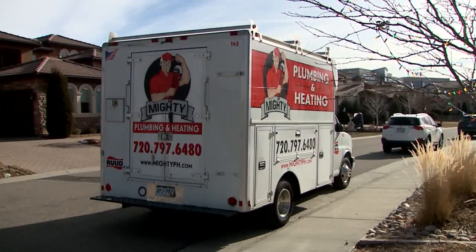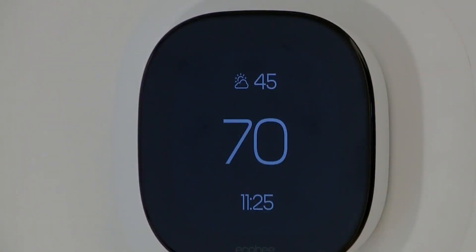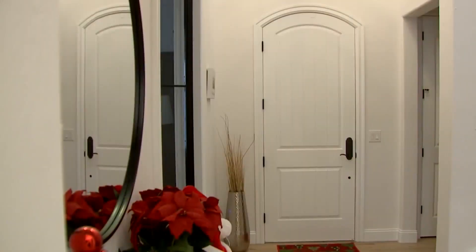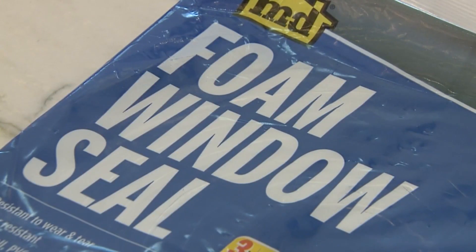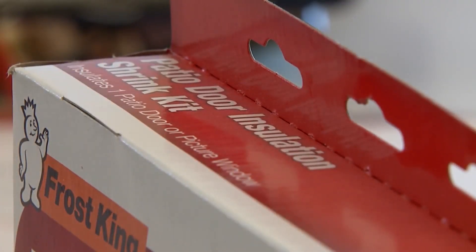Teddy Mendez with Mighty Plumbing and Heating tells the problem solvers to keep your thermostat set at 65 degrees or above. Close curtains and shutters, use a fireplace if you have one, and check doors and windows for drafts. If you feel cold air coming in, your local hardware store will sell foam insulation to put around the windows, a door sweep for under the door, or plastic insulation kits like this.